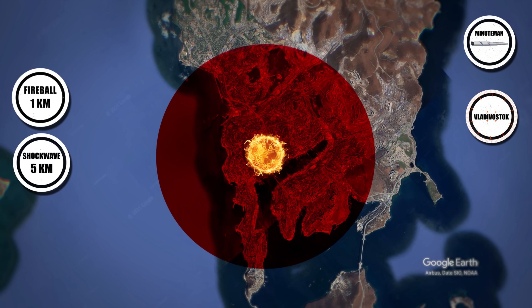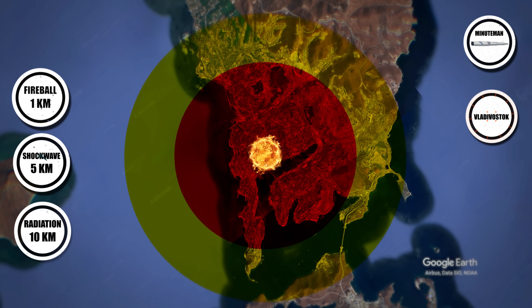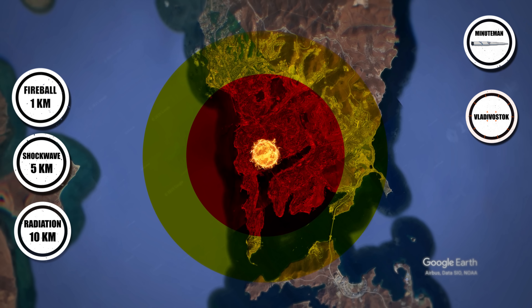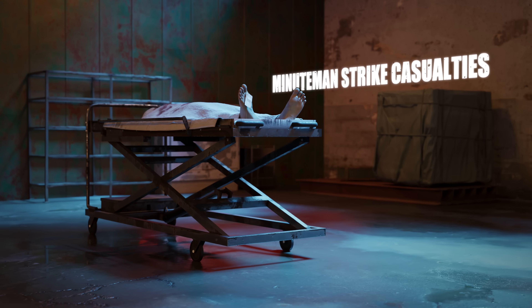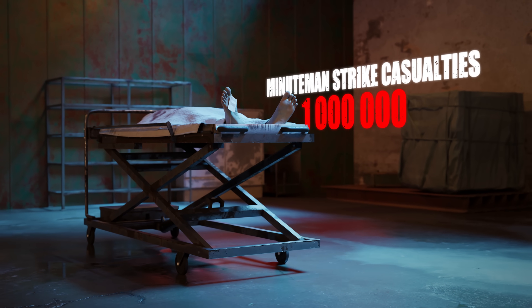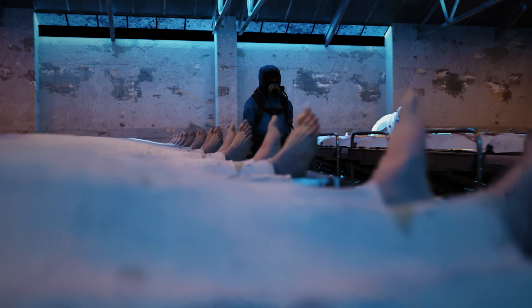Thermal radiation would cause third-degree burns up to 10 kilometers away, igniting catastrophic fires. Casualties? Over a million dead, millions displaced, a city erased in minutes, followed by months of chaos and suffering.